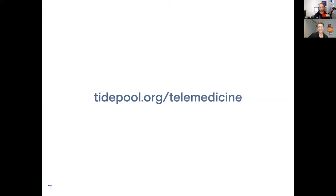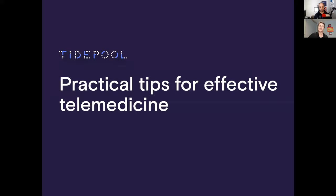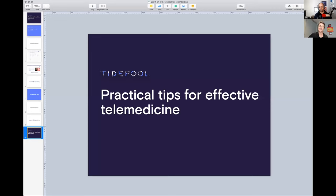Thank you, Amy. As a reminder everybody, tidepool.org slash telemedicine is your one-stop shop for all telemedicine-focused resources. As we continue to put out new stuff, that'll be the place for all of you to go. And when in doubt, support at tidepool.org — if you have a question, if your patients have questions, if you as a person with diabetes have questions, send an email there and we will help you out. That has been it for these practical tips for effective telemedicine. Thank you all for attending.